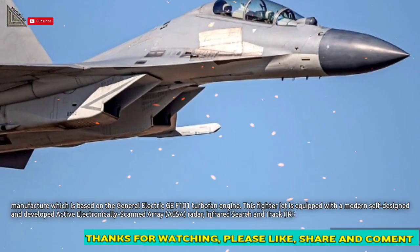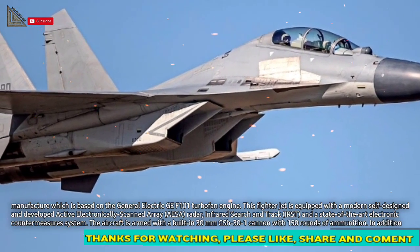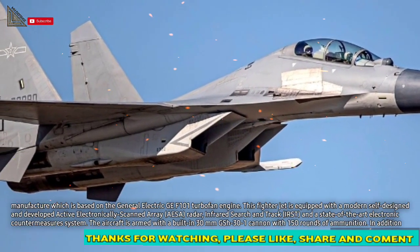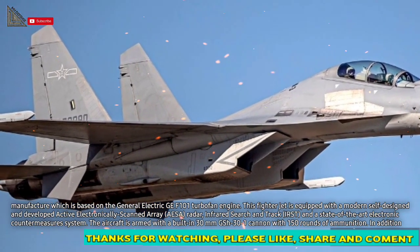This fighter jet is equipped with a modern self-designed and developed active electronically scanned array (AESA) radar, infrared search and track (IRST), and a state-of-the-art electronic countermeasures system.